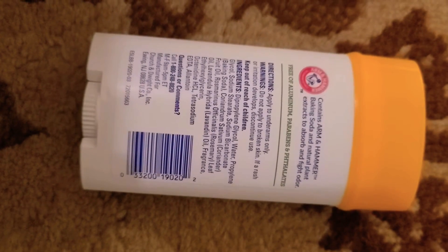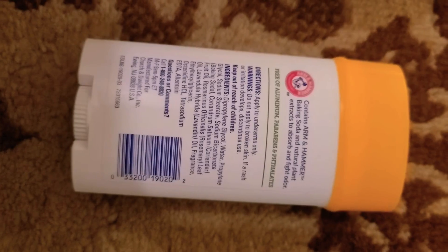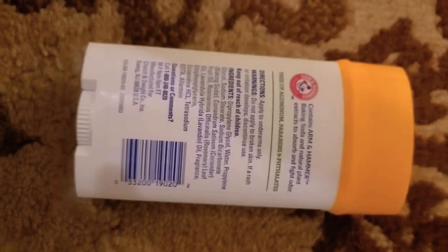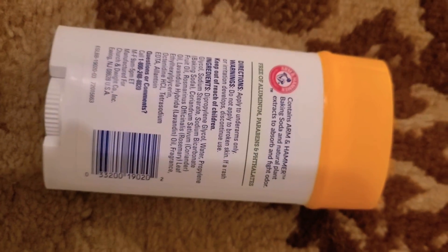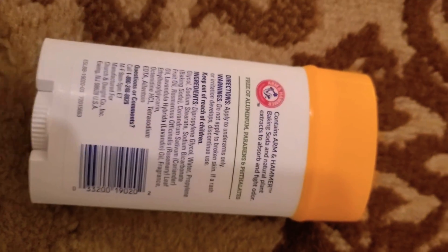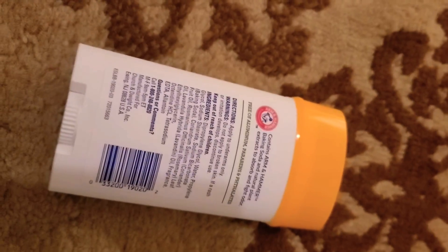The thing about natural deodorant is you do have to apply it more often, but it's so worth it to know that you're not putting toxicity on and in your body because your armpits are very susceptible. There are so many pores and so many lymph nodes, especially if you're female and you shave your armpits — you're going to be more susceptible to these chemicals penetrating through your skin.